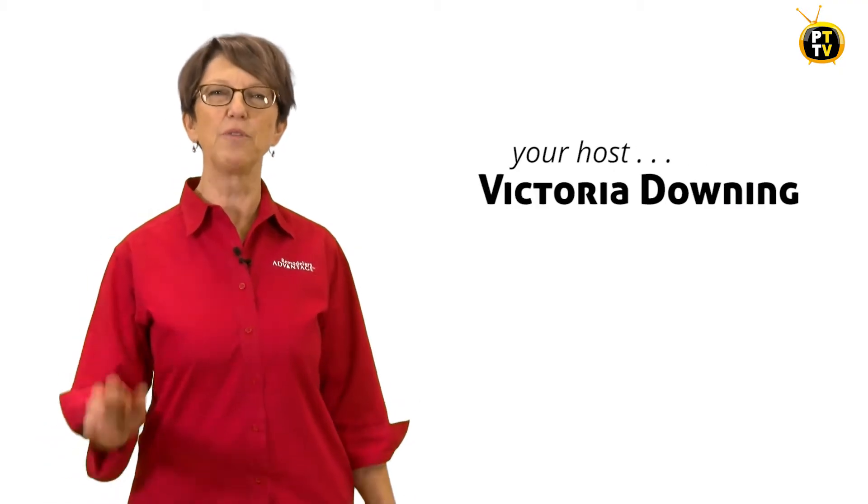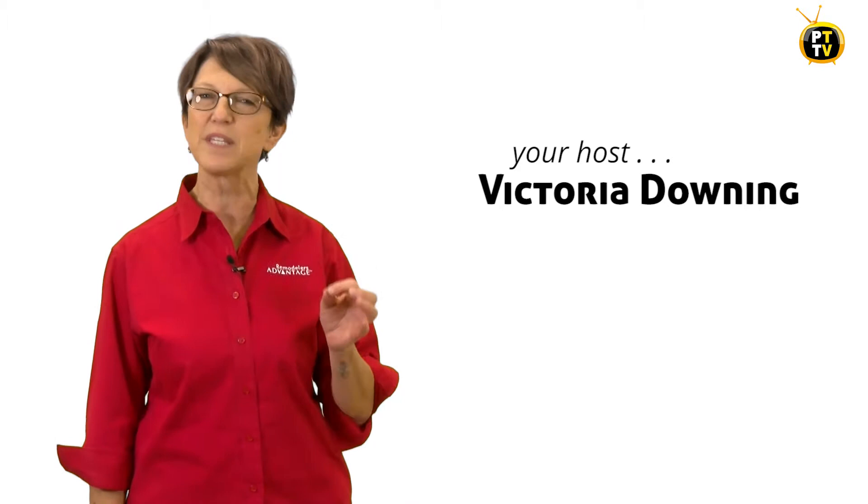I'm Victoria Downing and welcome to PowerTips TV where we talk about tips, tactics, and techniques to help you build a strong, profitable remodeling company.